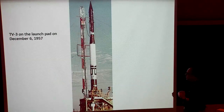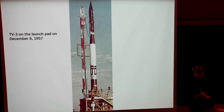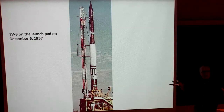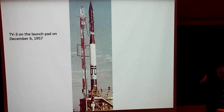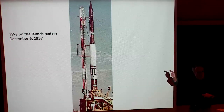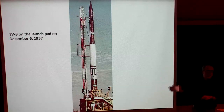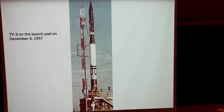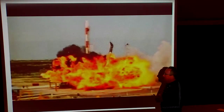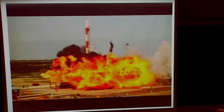It's December 6th — it's launch day. There is the TV3 Vanguard rocket. [Audience countdown: 10, 9, 8, 7, 6, 5, 4, 3, 2, 1.] In front of the world, with major networks and their cameras, everybody sees this: the TV3 rocket lifts to about the altitude of our noses and then explodes spectacularly in front of the world.